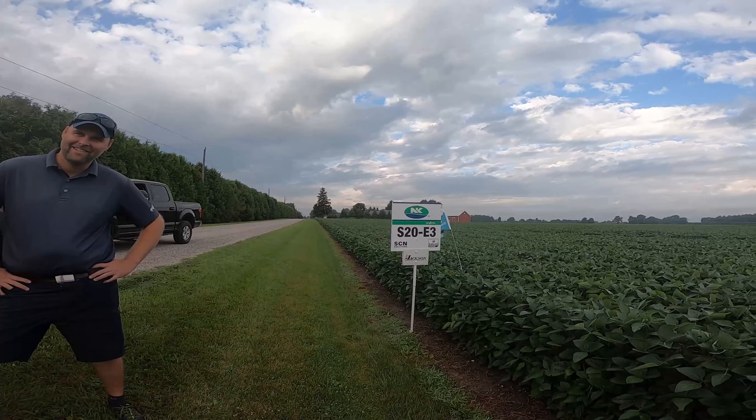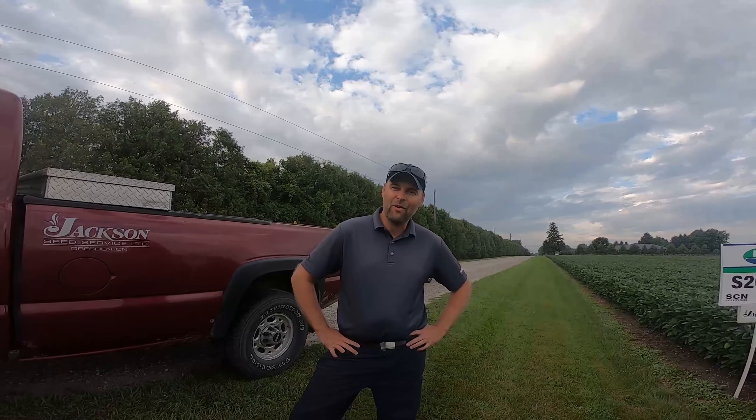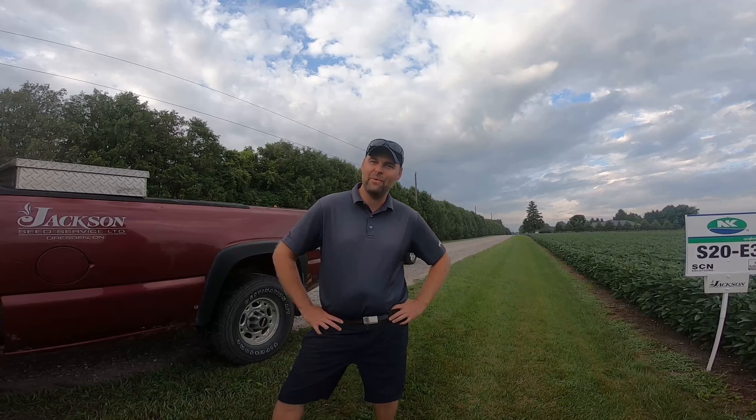I'm here with Matt Hoyer from Syngenta Seeds. At Jackson Seeds we always have a day in September where we go over all the products, bring in a few speakers, and talk about agronomic issues current to the year. This year because of COVID we're not going to do that, so I'm going to try to do a little series on agronomic issues going on in our local area that our customers can view. It won't be as good as the meal Burns has always put on for us, but you might learn a little bit. Matt, how are you? I'm good, Dennis.